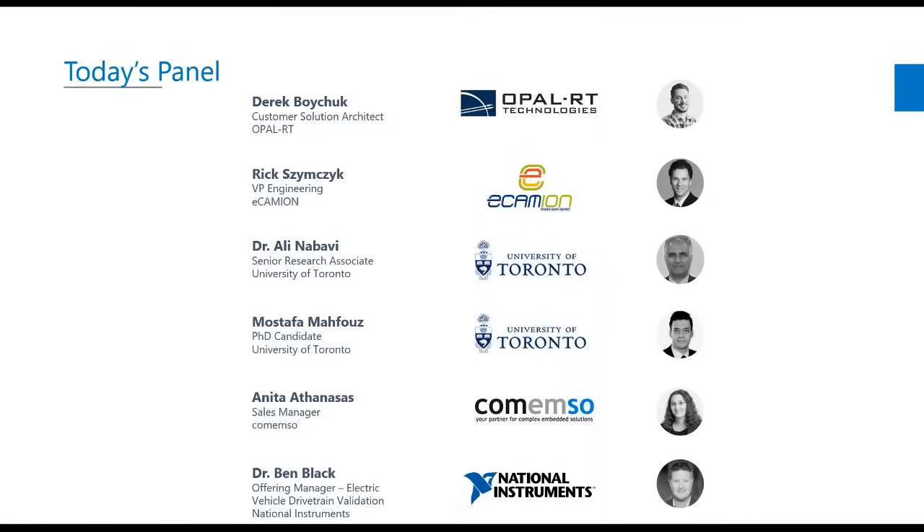We have a pretty stacked lineup today. We're going to talk about the challenges and solutions for complete automotive testing with the focus on hybrid and full electric vehicles. We have the participation of six specialists on this subject. Those being myself — my name is Derek Boychuk, I'm a customer solutions architect at Opal RT Technologies.